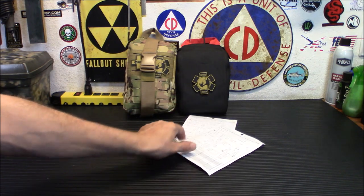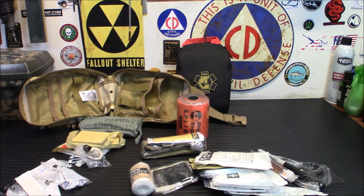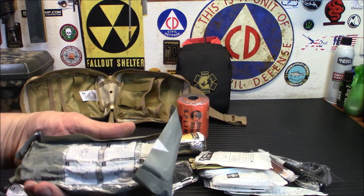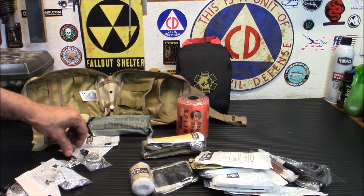Let's open up the big kit here and take a look at what's inside. I have not set this up for my own personal use — I'm opening it up right away to show you. We start off with the Israeli bandage, and you've got some compressed gauze on this side — two of them. You've got some wound compress and a sterile eye pad.